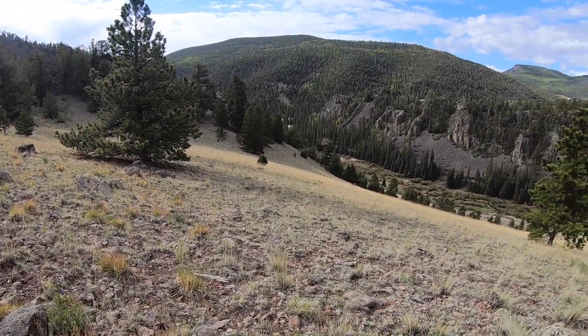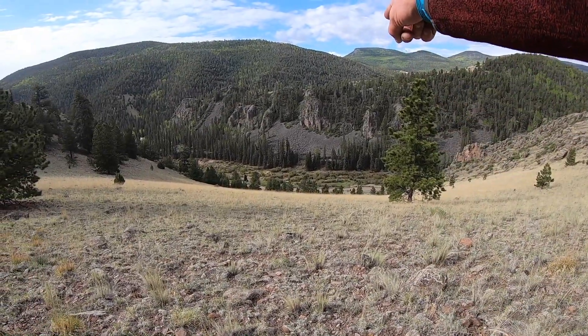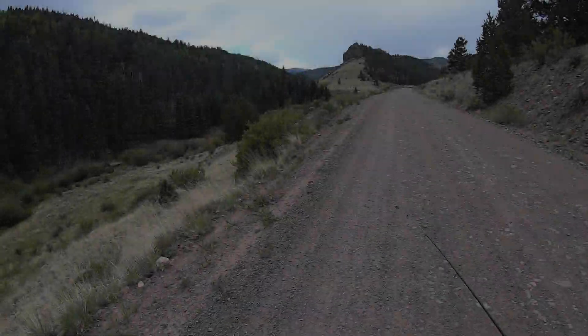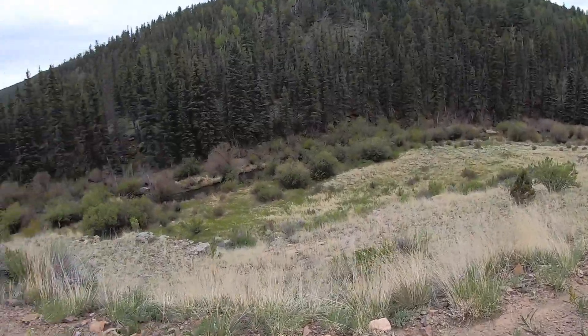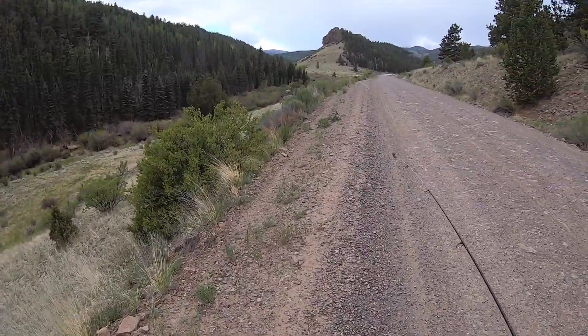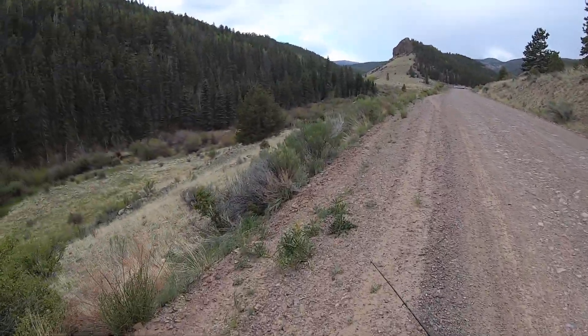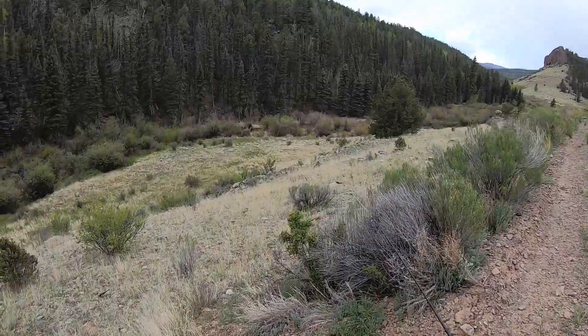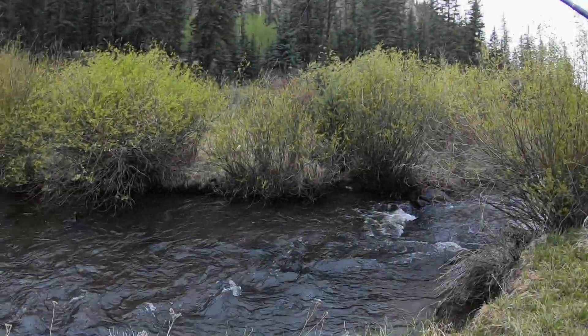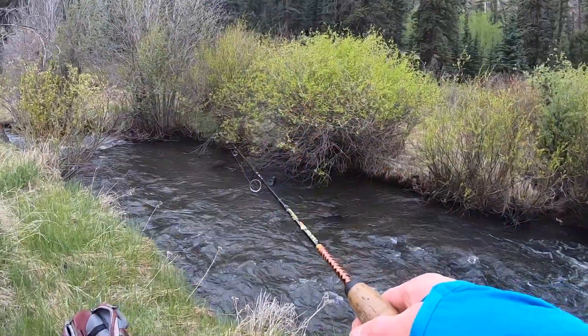Wow, beautiful view this morning. I'm going to be fishing that little stream down there. All right, cool creek and it's runoff. I'm gonna get a fish in here.